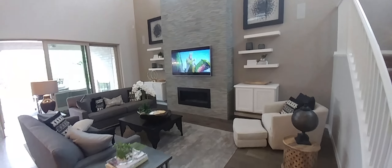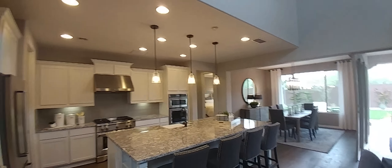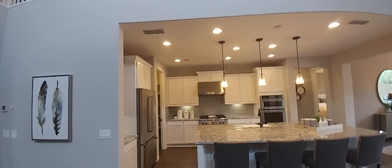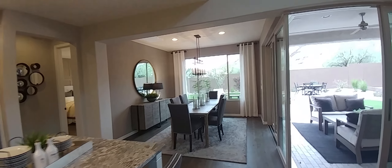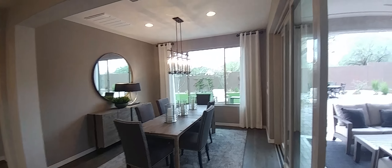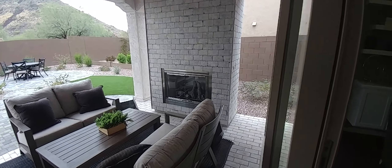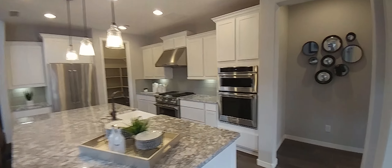This is the family room with an extremely high ceiling. Beautiful kitchen area right here. We have a nice dining area, and this is the outside patio with a beautiful fireplace. Coming back to the kitchen area again.